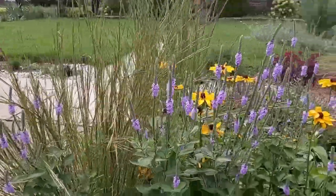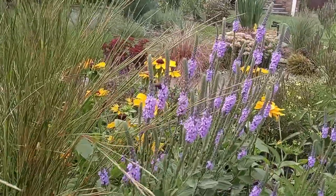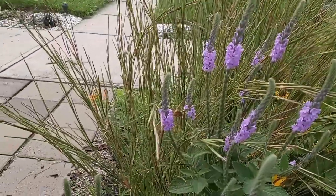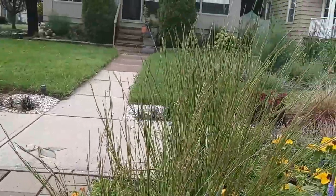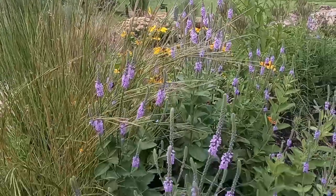Hey Bumble — I'm not going to pet you though. What you doing Bumble? There's a skipper! What's up skipper? He was shy. That's okay. Bye.